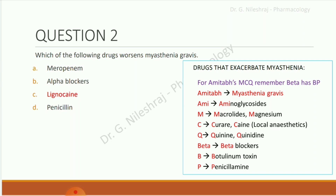ME: aminoglycosides. M: macrolides and magnesium. C: curare and 'caine' local anesthetics. Q: quinine or quinidine. Beta: beta blockers. B: botulinum toxin. P: penicillamine.